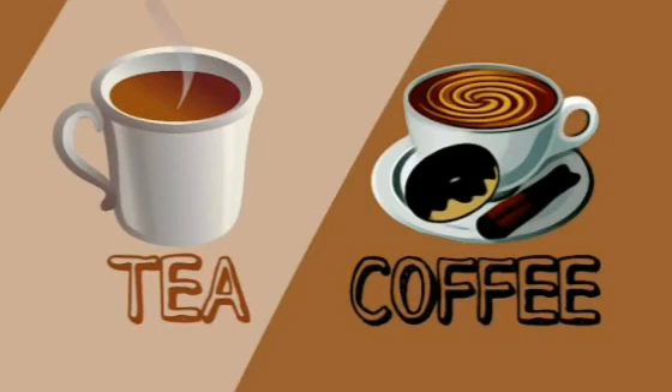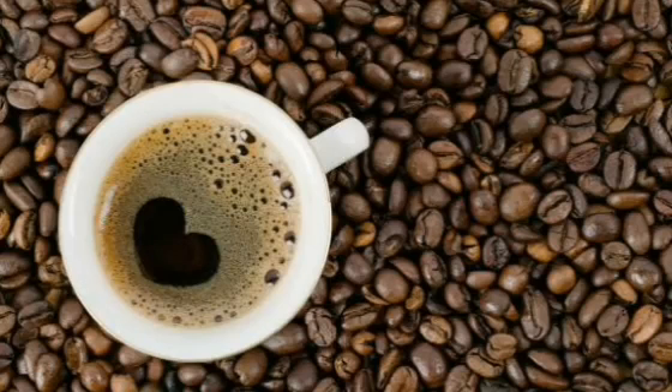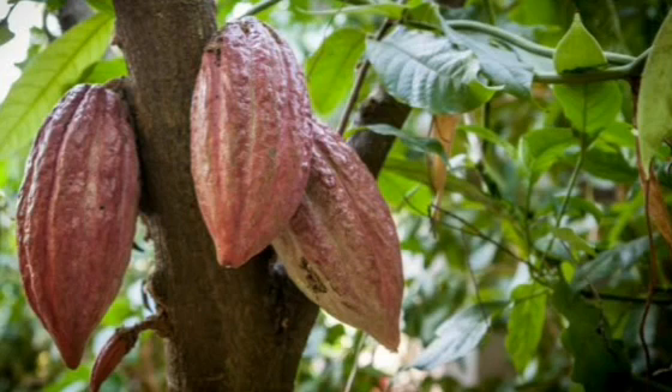Do you know, children, when mama makes tea and coffee, where does that tea and coffee come from? Yes, you are right — we get tea and coffee from plants. Tea comes from tea leaves and coffee from coffee beans. And there's a little surprise, children — do you want to know where you get your favourite chocolates from? Yes, you get your favourite chocolates from plants too. Isn't that wonderful?